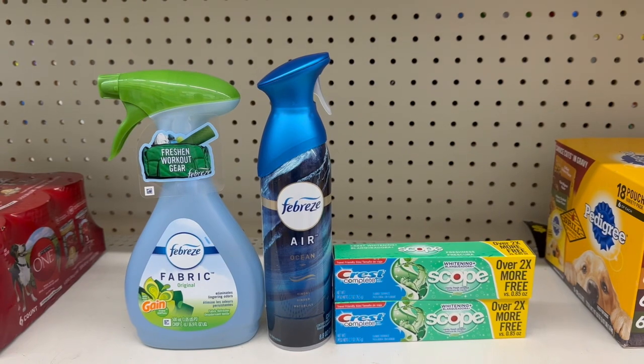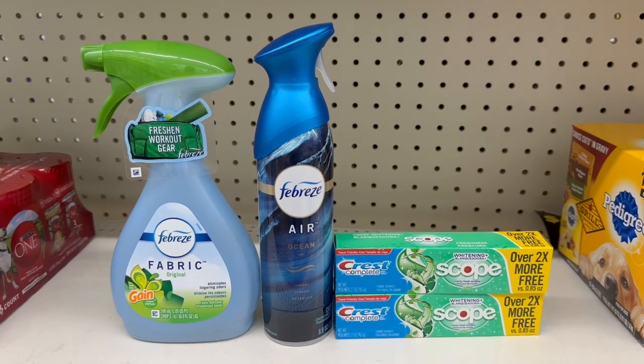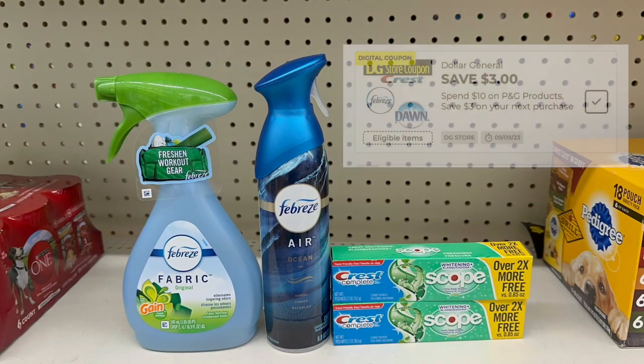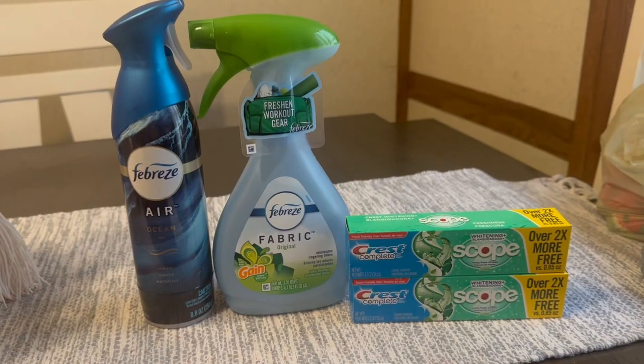Here are the four items for our P&G deal. Crest and Febreze are P&G items. Our total without any digital coupons is $10.75, so we are at that $10 mark to get our $3 back. After digital coupons we should be left paying around $3 and some change, but we're going to get back those $3. Let's go check out and see how this transaction turns out.